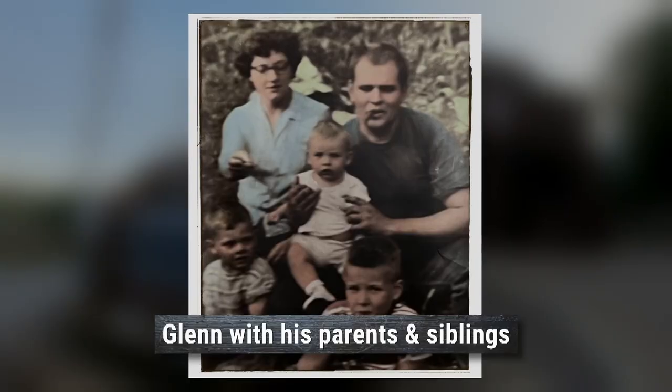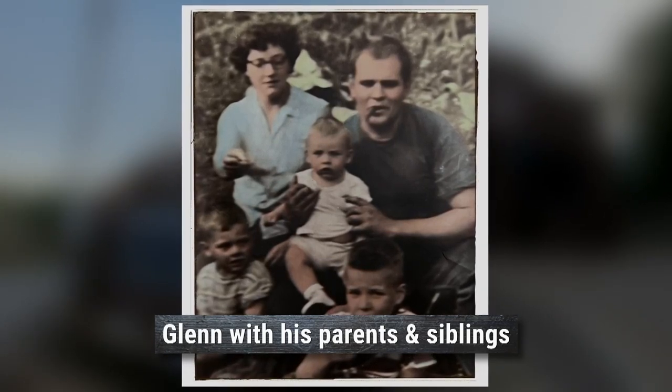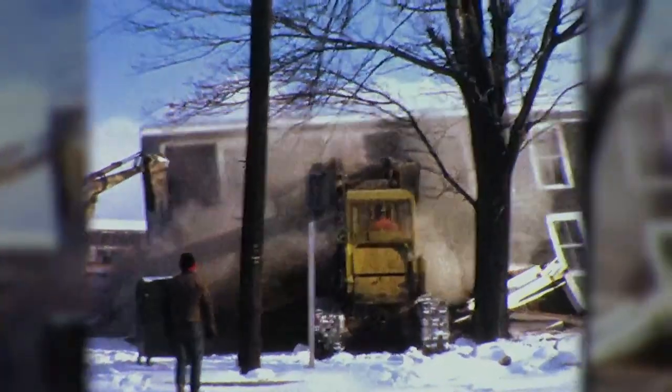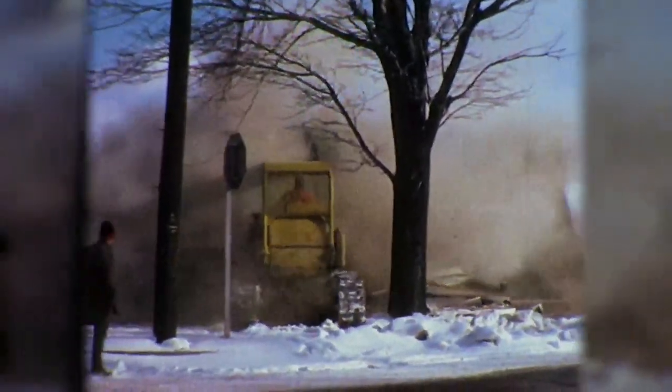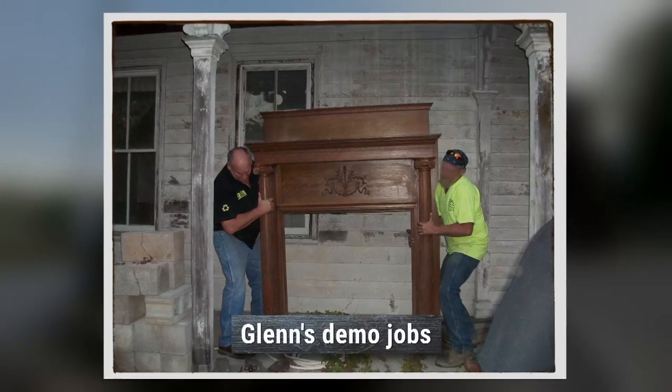My dad had a junkyard business — bought and sold cars and had a repair business. When I was young he said you ought to get into that demo world. He got me a couple of garages to tear down and I liked it. I liked kicking the door in and seeing what's in there. I just started collecting everything I could. I think it was sort of born into me to be a collector of stuff.